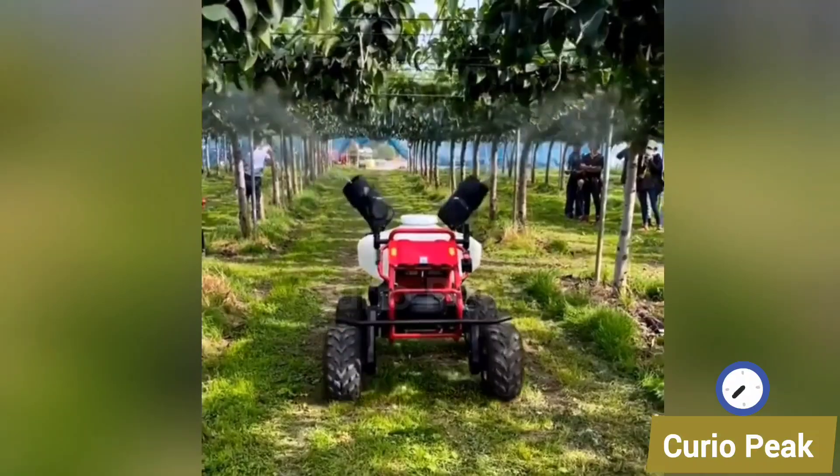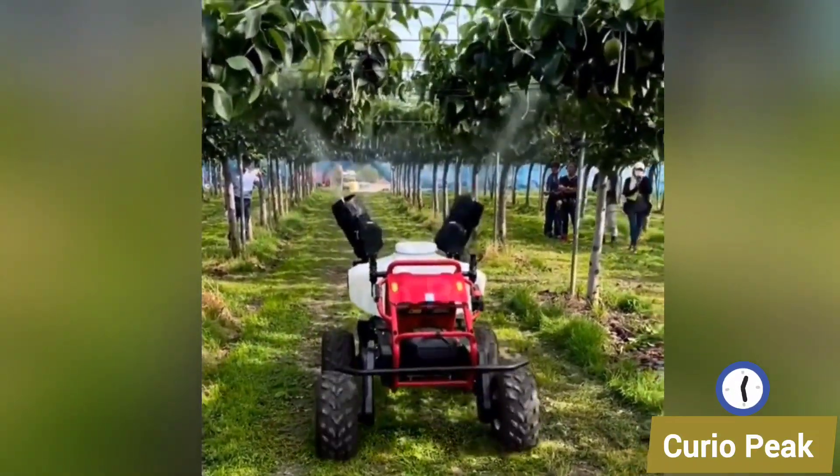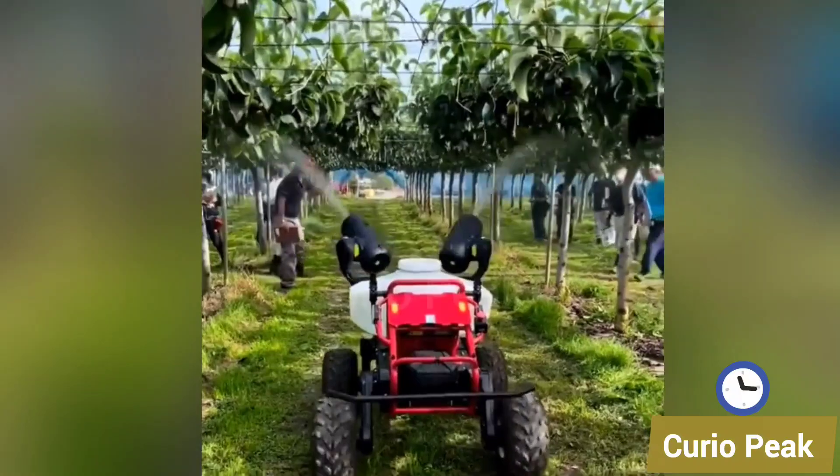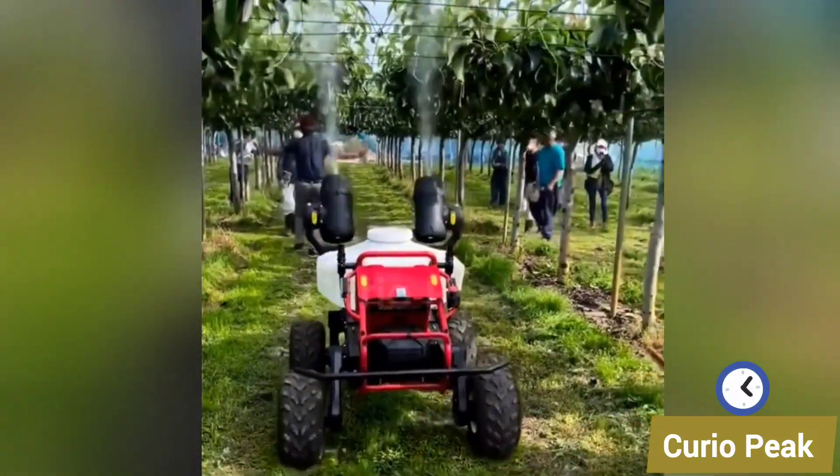This is a new way to spray in the field through this machine. It spreads fertilizer and pesticides evenly, saves resources, and keeps the crops healthier and more productive.